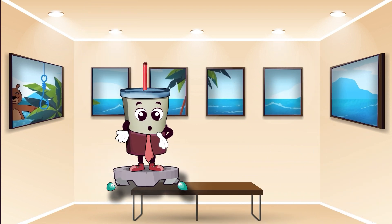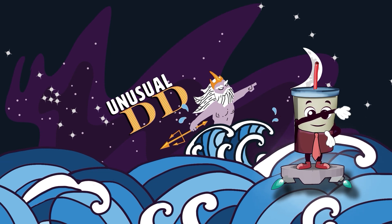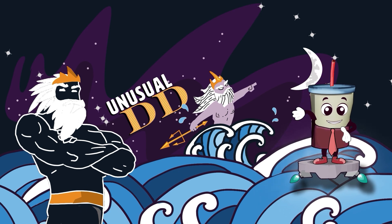Wait a minute — are you new here? Did you stumble onto this video? Welcome to Unusual Due Diligence. I am your host, Poseidon, the mighty god of the sea, and it is the spirit of Poseidon that brings to life me, the talking milkshake.